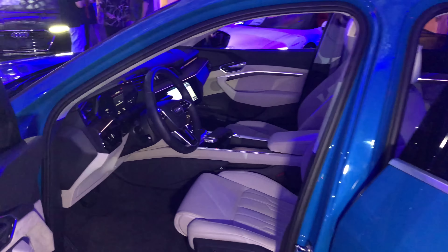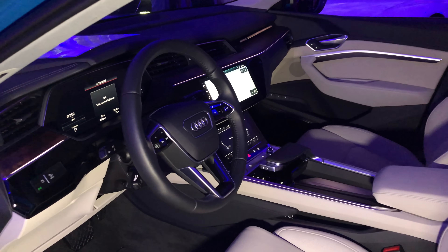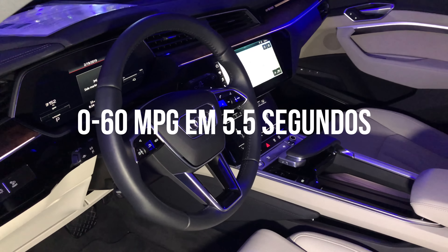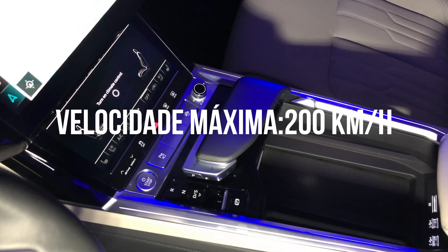In the conventional mode, the 0 to 60 mph — which corresponds to almost 100 km/h — is 5.5 seconds. The maximum speed is 200 km/h.